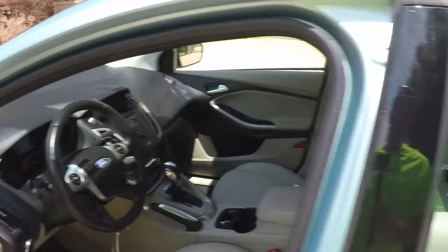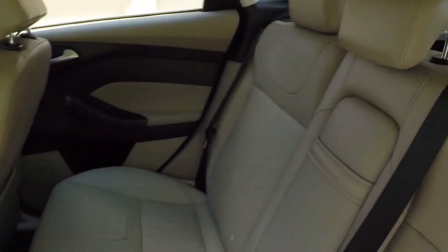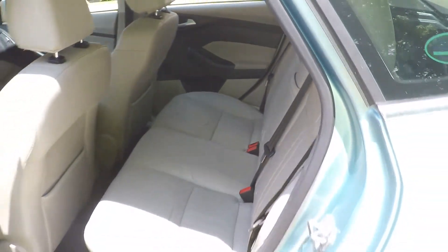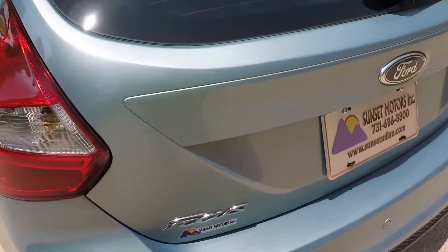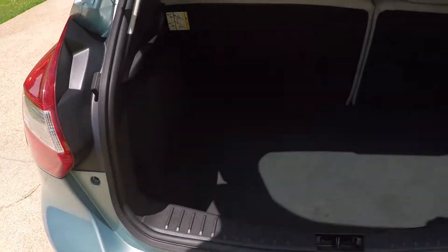These are roomy — got plenty of space in the back seat. The back seat also lays down forward for some extra cargo space. Got your armrest. Nice aluminum wheels with new tires. Pretty good sized trunk.